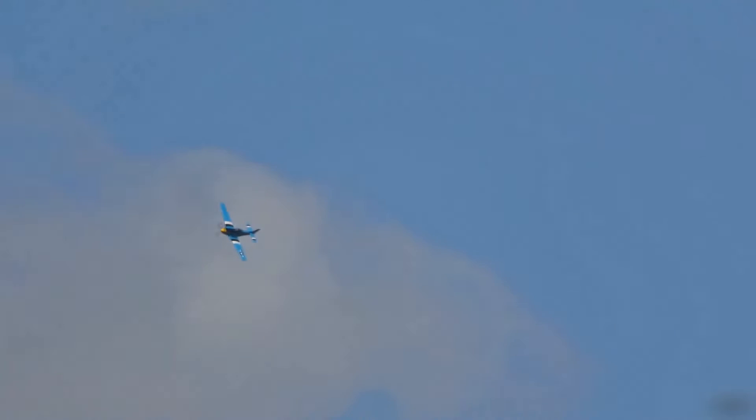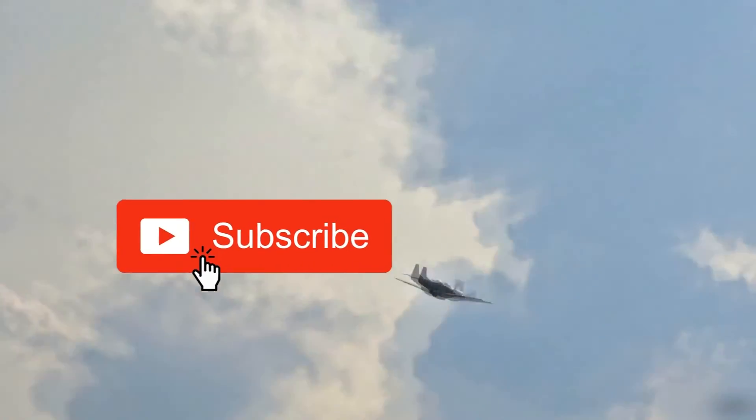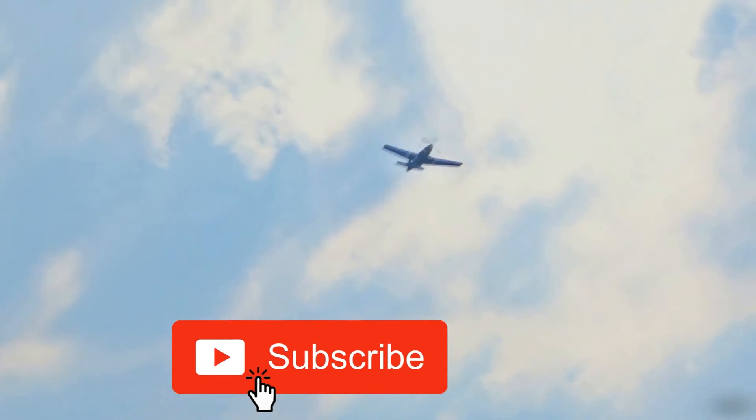If you want to see a civilian version of this video, let me know in the comment section. You can also let me know what your favorite one out of the bunch is. All these aircraft are really similar. If you enjoyed the video, please leave a like. If you want to see more content like this, make sure to subscribe and hit the bell button to get notifications whenever I upload a new video. That's all for this video — it's been Marlon the Aviator.